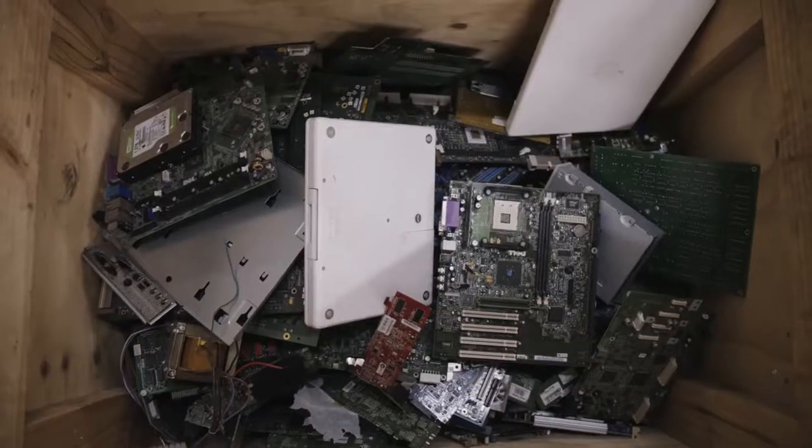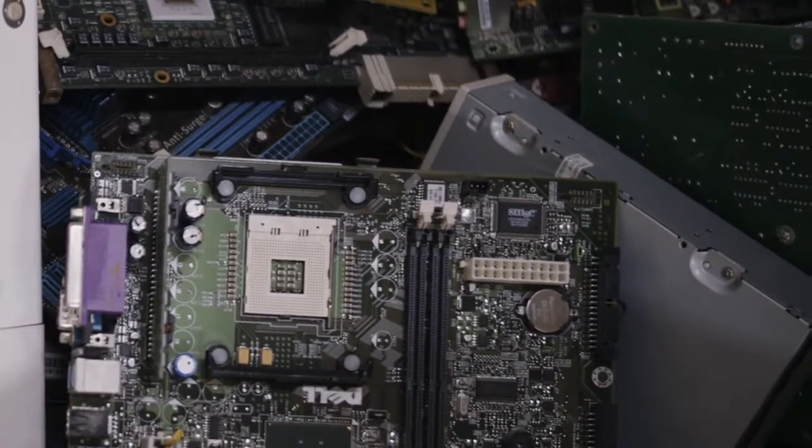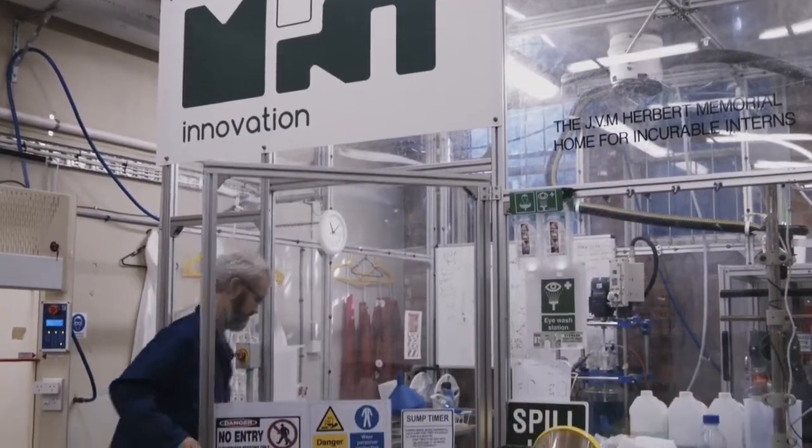Mint Innovations developed a new technology for recovering gold and other valuable metals from electronic waste. About 20% of all gold dug out of the ground is used in electronics, and these electronics are becoming obsolete in shorter and shorter time periods.